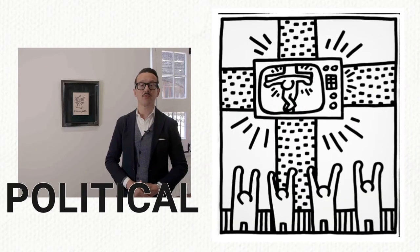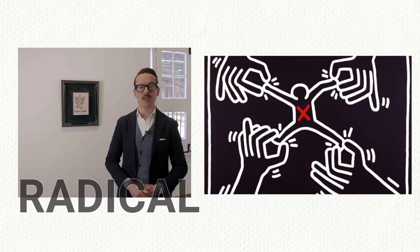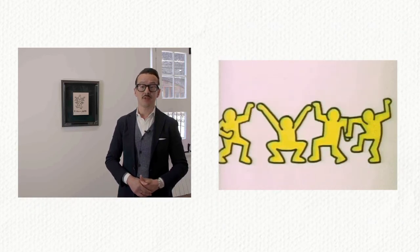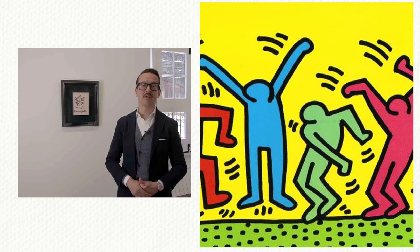Haring's work is at once political and cheerful, radical and entertaining. His dancing figures in saturated hues vibrate in space and emanate joy, vitality and freedom.